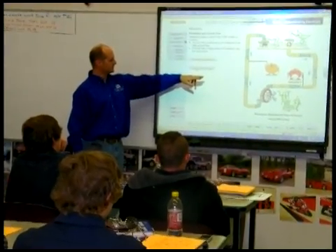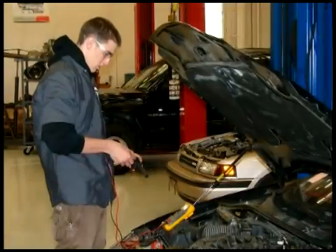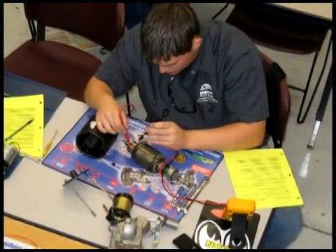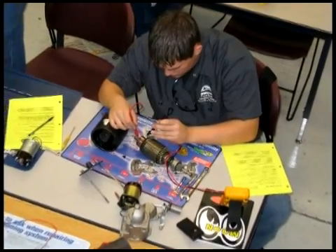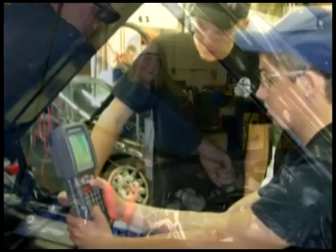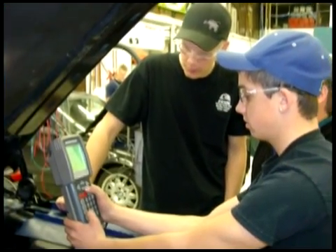In the auto program, students spend about 60% of their time in the classroom and 40% in the auto shop. It is important to learn the theory of how a vehicle works before attempting to work on the cars in the shop. Students spend one semester learning about the systems under the hood, such as engines, fuel, and electrical systems.